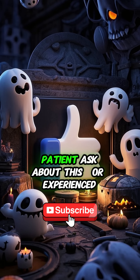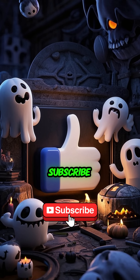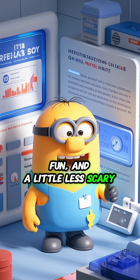If you've ever had a patient ask about this or experienced it yourself, hit that like button. Subscribe and comment below — iron pill horror stories, anyone? Let's make health info easy, fun, and a little less scary.